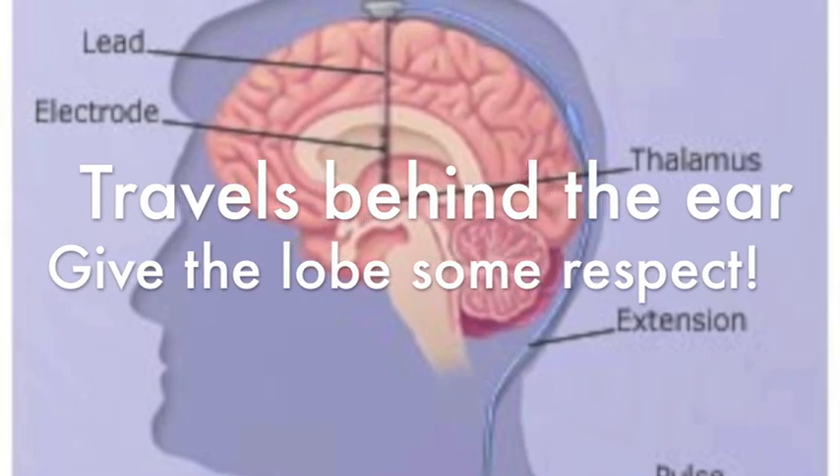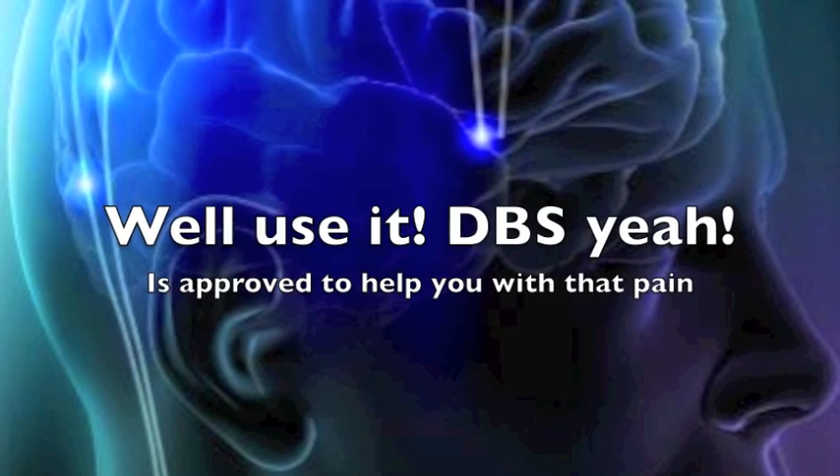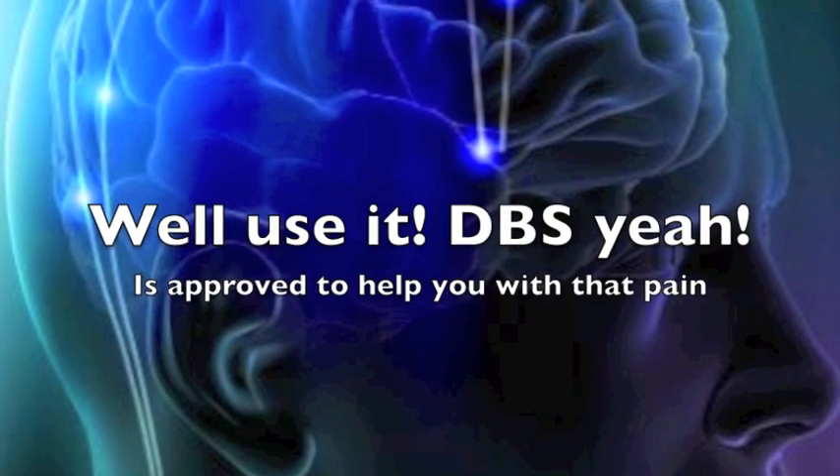It goes behind the ear. Got the lobes, respect! Parkinson's or dystonia? Use it — DBS. Yeah, it's approved to help you with that pain.